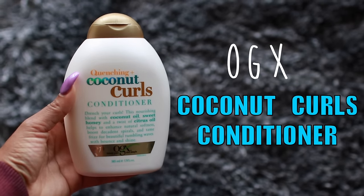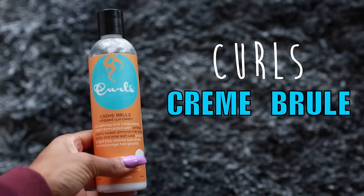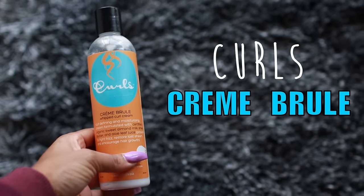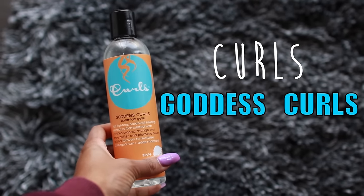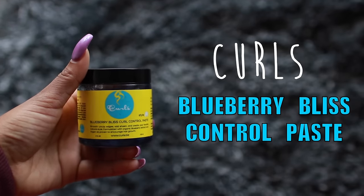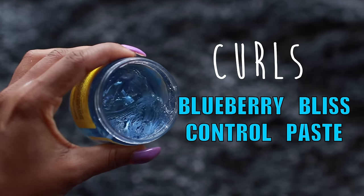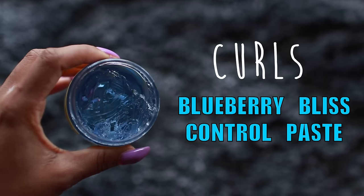Leaving a little conditioner in makes it more manageable. Next up I like to use the Curls Crème Brûlée as my moisturizer — I find that my wash and goes last longer when I use a cream-based moisturizer. As my styler I use the Curls Goddess Curls gel, because my hair really needs a gel to make my curls last longer and pop. Lastly I use the Curls Blueberry Bliss Control Paste for my edges as well as all over my hair. And no, this video is not sponsored — I just get the most consistency with these products.